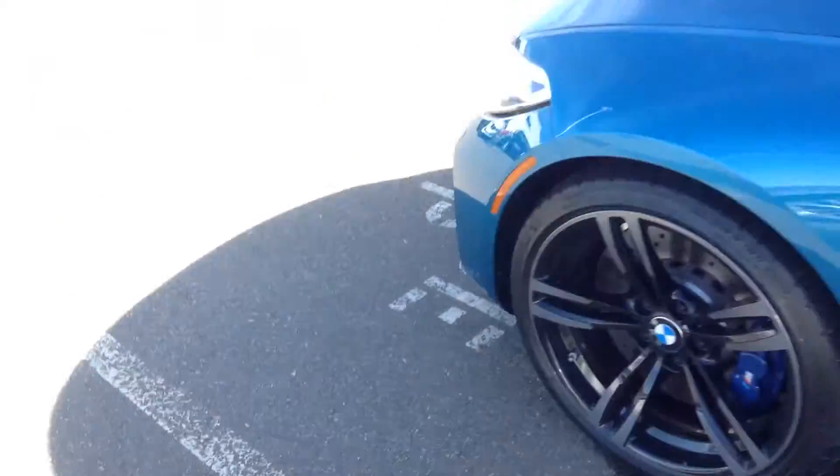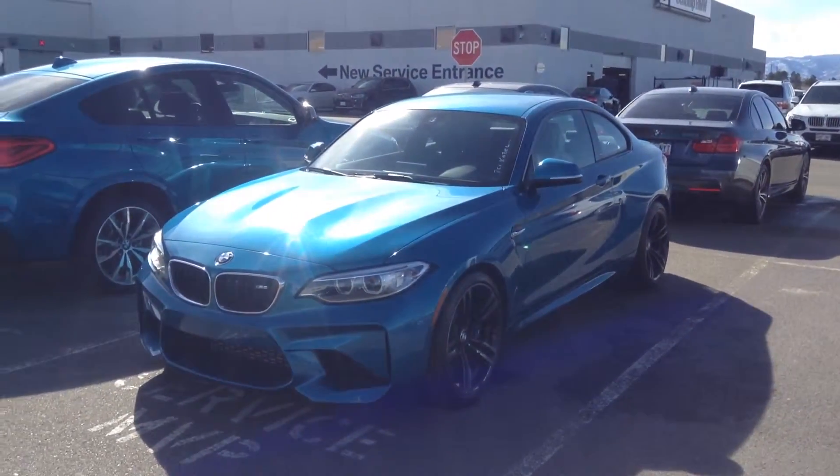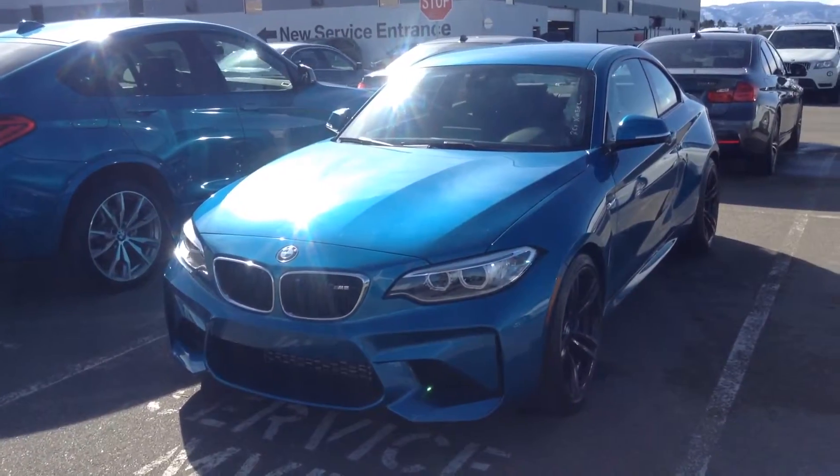I just wanted to send you this as I was not expecting this vehicle in today. Just got it — caused quite a stir around here, as you can imagine. I'll keep you posted on our inventory, and I also wanted to let you know that at the end of this month I'm going to have two M3s available.